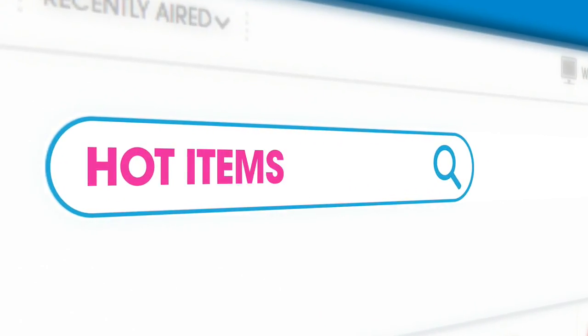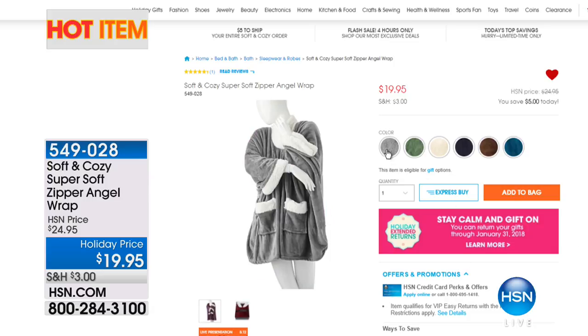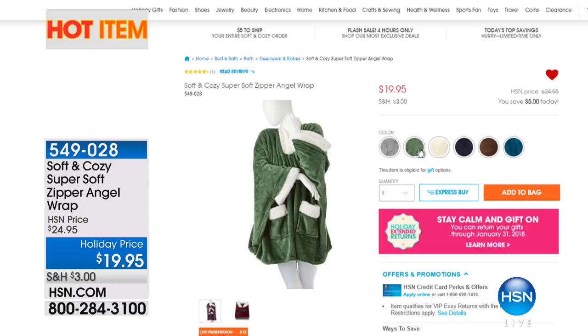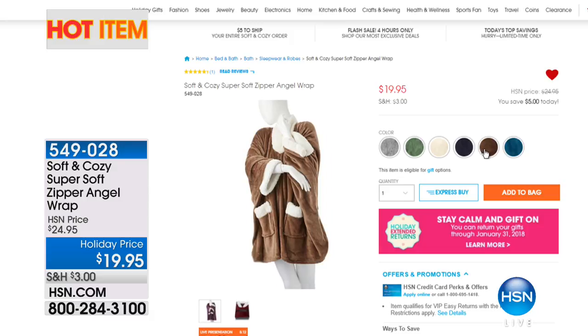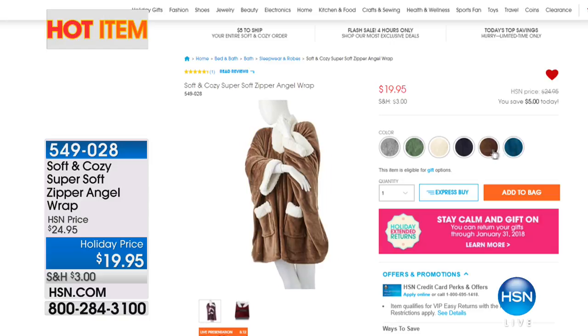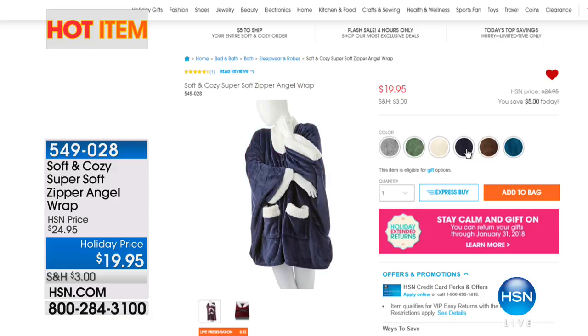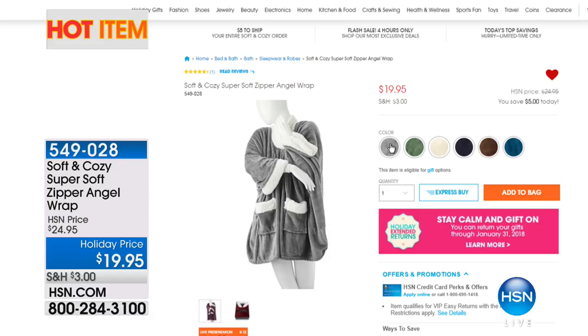We've got some hot items to show you on our website at hsn.com. Check out one of our hot items — this is our famous Angel Wrap from Soft and Cozy. But this year we've added a zipper. In previous years they only had the larger buttons, but you wanted a zipper and now we have it. One size fits most. We've got beautiful colors like mink, navy blue, ivory, hunter green, and gray. It's a customer pick already at $19.95. You're going to love the upgrade of the zipper on your famous Angel Wrap.